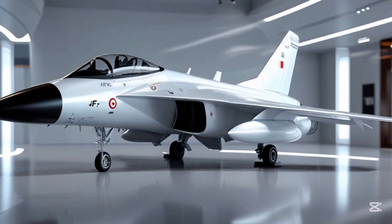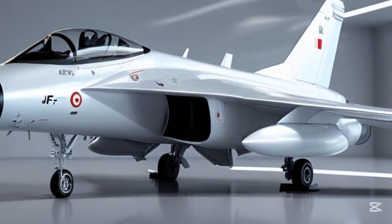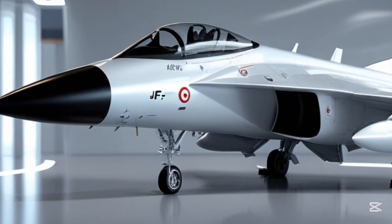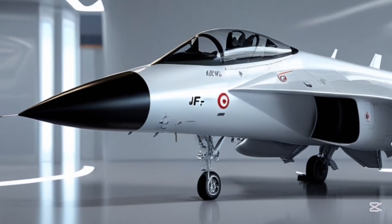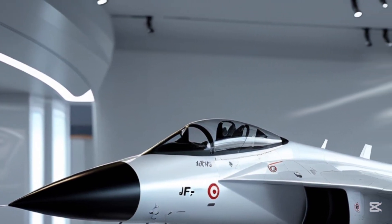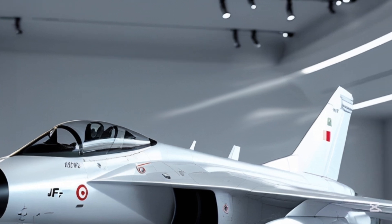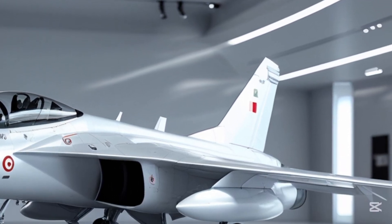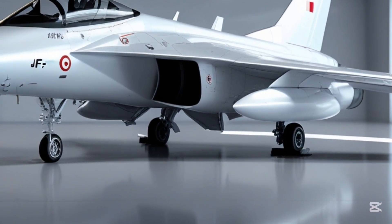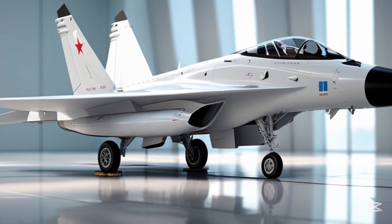The history of the JF-17 is equally fascinating. Jointly developed by Pakistan and China, this aircraft was introduced to replace aging fleets and reduce dependency on Western technology. Its first flight was in 2003, and since then it has become the backbone of the Pakistan Air Force. Several countries have shown interest, and exports have already begun, cementing the JF-17's place in global defense circles.